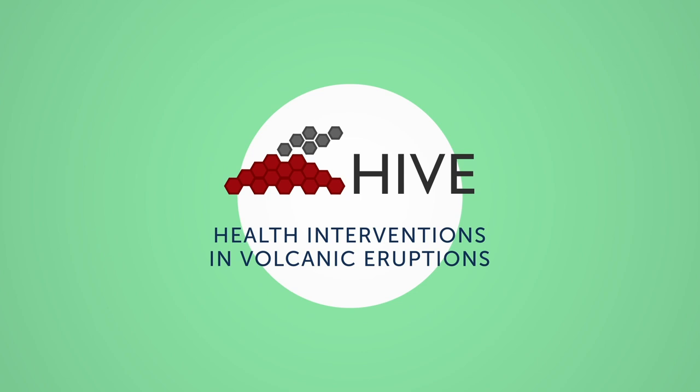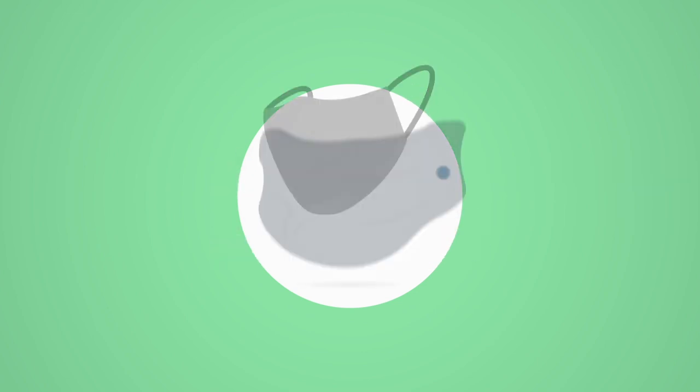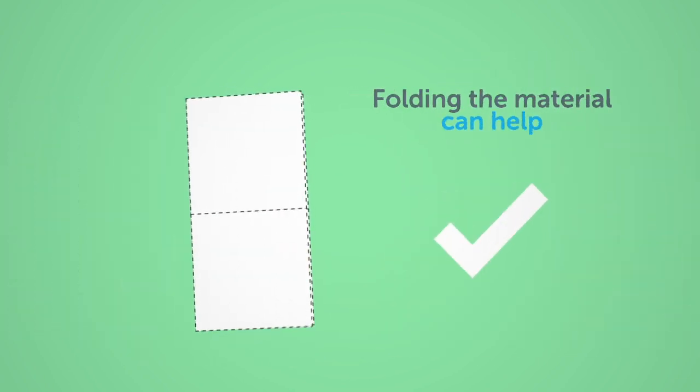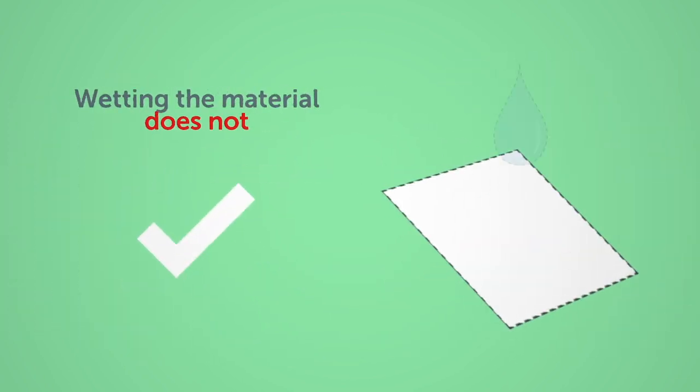The Hive Project found that some cloth materials actually let most small particles through, offering almost no protection. Hive found that folding the material can help, but wetting it does not.